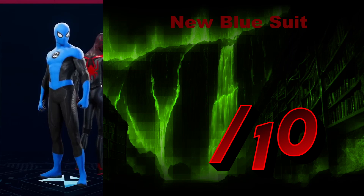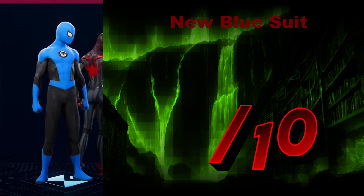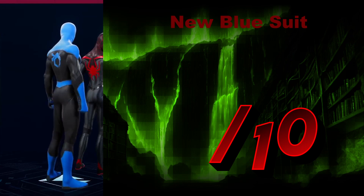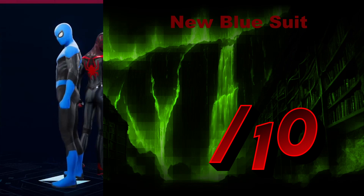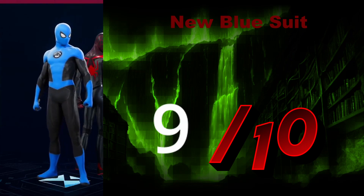The New Blue Suit — for a second, I thought I was looking at a Green Lantern, or I guess those are called Blue Lanterns. Either way, this is a simplistic yet profound version of itself. Almost, I want to say, Fantastic Four-ish. I quite enjoy it. I'm going to give that a 9 out of 10 — I think that looks astounding.